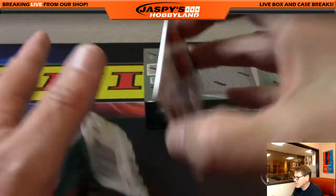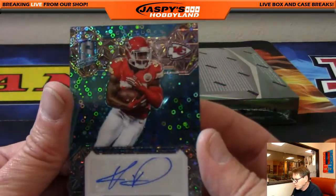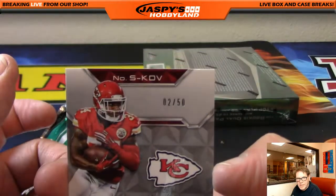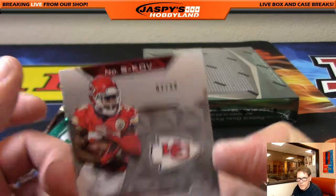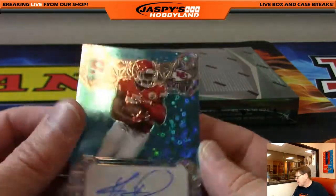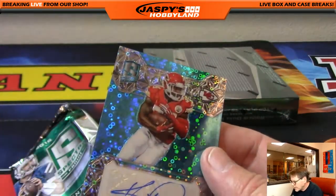And Niles Davis, signature, numbered 2 of 50. Nice number. Wow. Niles Davis, KC — he's got the Chiefs. That's Josh.